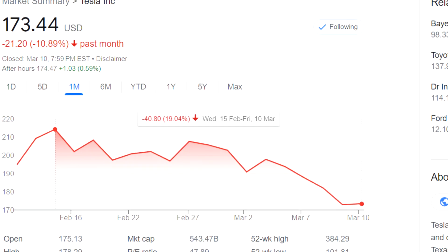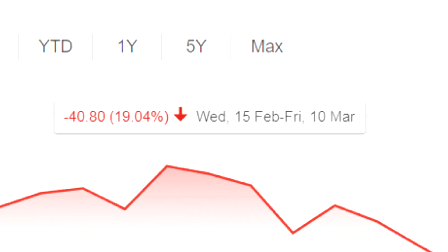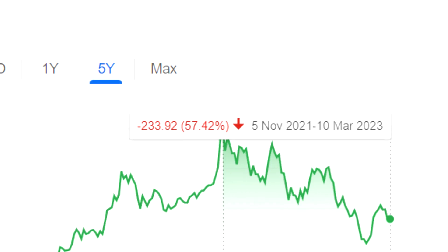Tesla stock is down about 15 to 20 percent based on the consolidation they had around the $200 per share range, and it's also down about 60 to 70 percent since their all-time high.